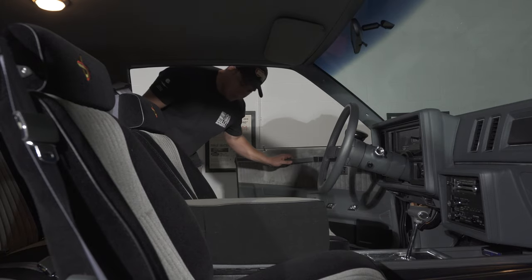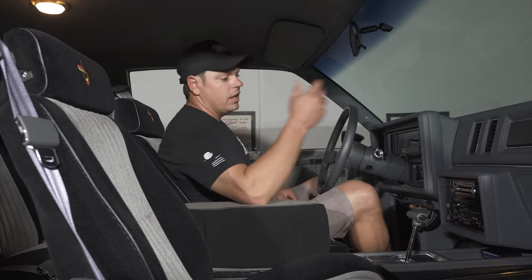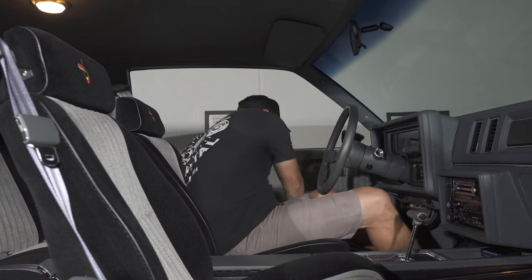Let's take a look at the interior. All of your door cards are very nice. You do have power windows, concert sound, ice cold air. The center console is very nice — this is just an aftermarket piece that another company sells.